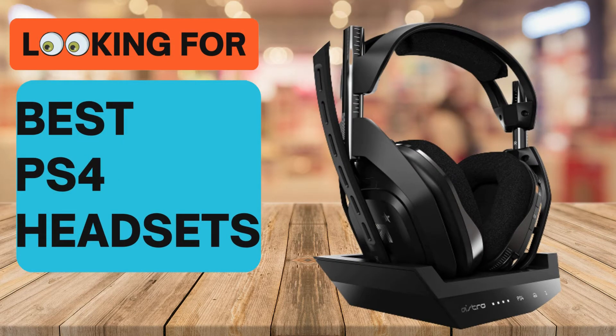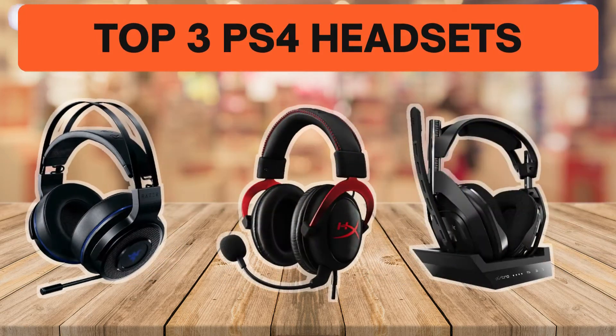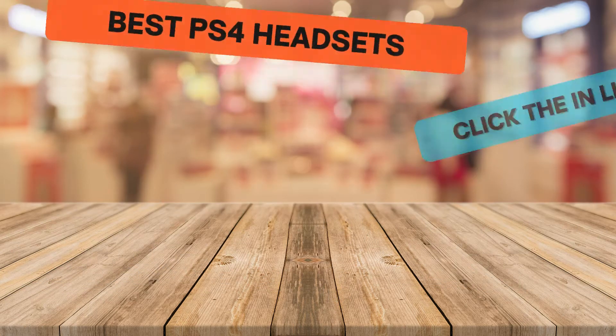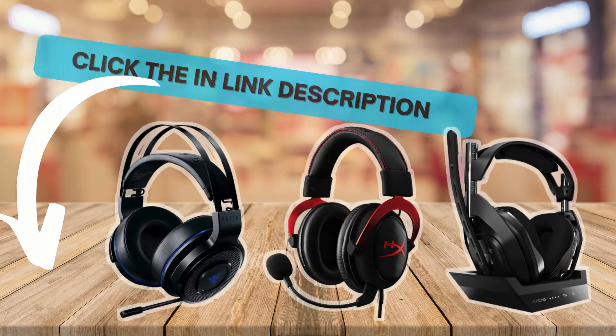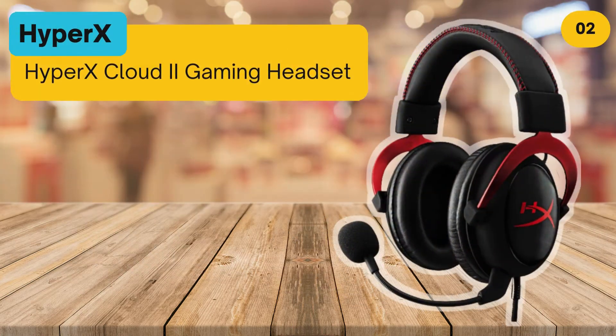Looking for the best PS4 headsets? In this video we look at some of the top 3 PS4 headsets on the market. Before we get started, we have included links in the description for each product mentioned, so make sure you check out to see which is in your budget range.